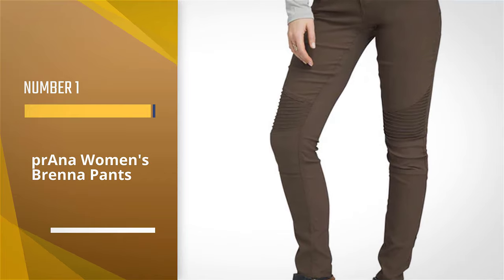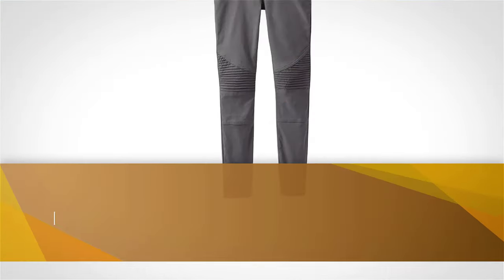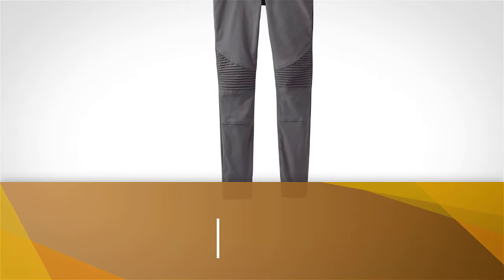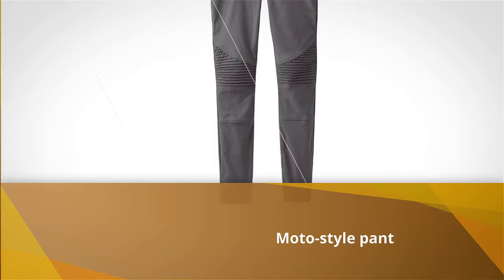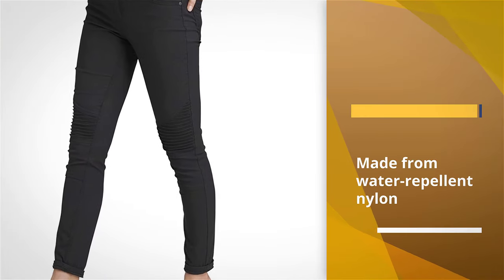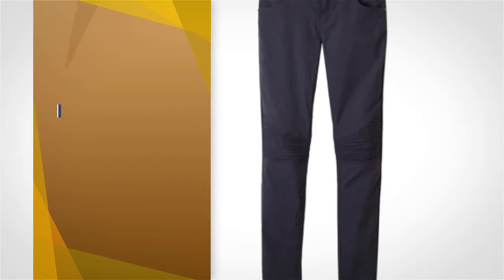Number one, most popular: Prana Women's Brenna Pants. These are a great go-to pant that can take you from the trails to dinner in style with an edgy flair. These are a more fitted moto-style pant that works well for women who prefer the style of skinny jeans, with a mid-rise.